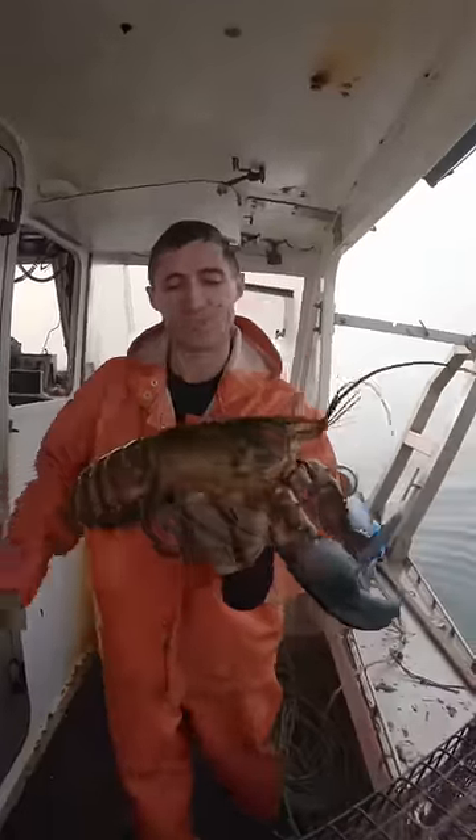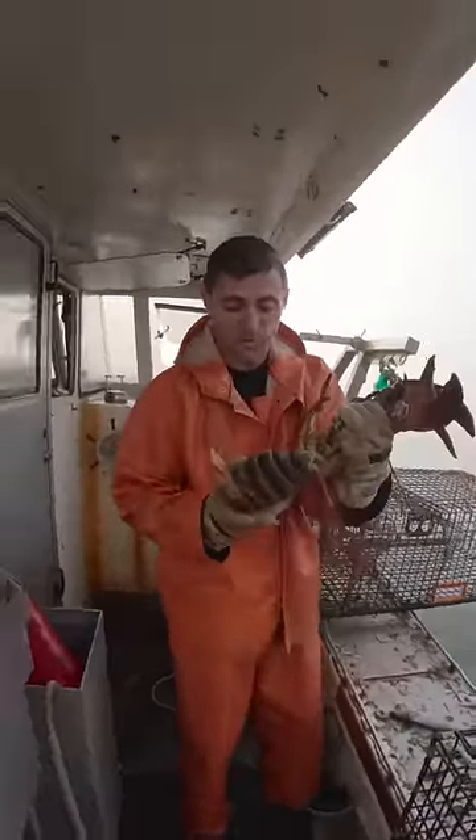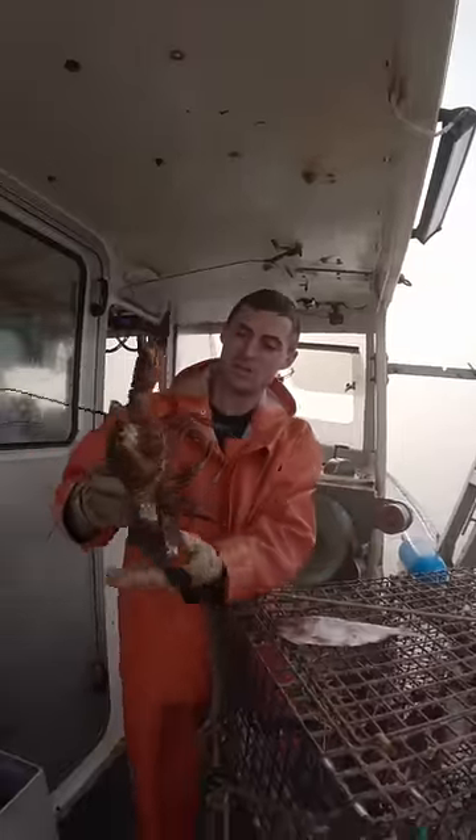It's estimated that they can hold roughly 10,000 eggs per pound. Around six pounds, so she's probably got 60,000 eggs. Around 40, 50 years old.